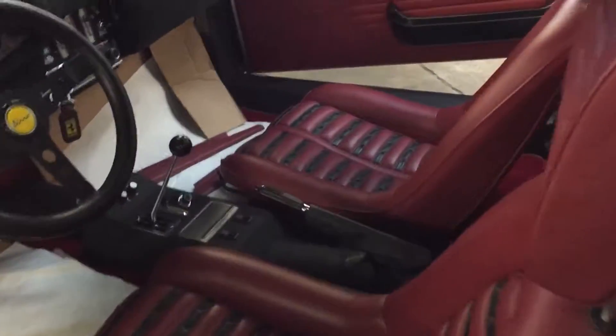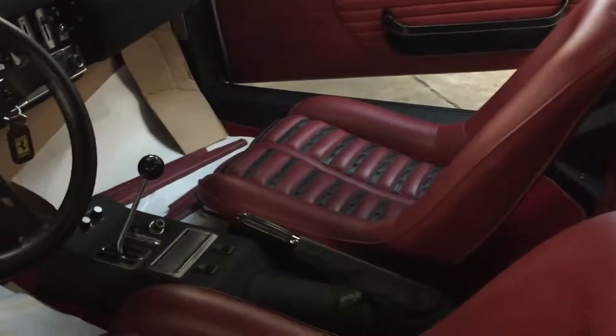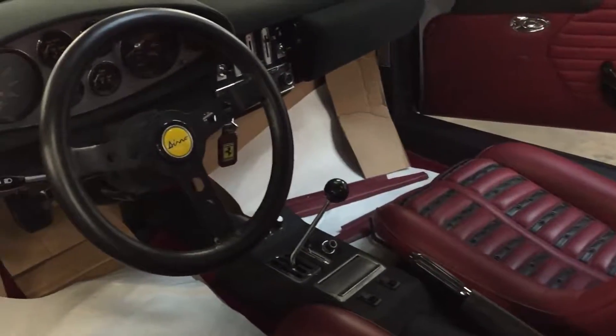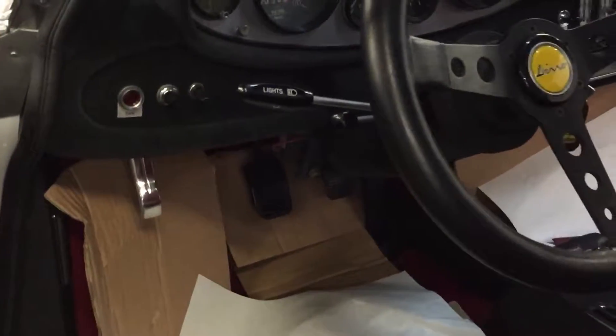Here's Auto Detailing from South Florida. Just finished detailing the Dino. I can tell you it looks really nice.